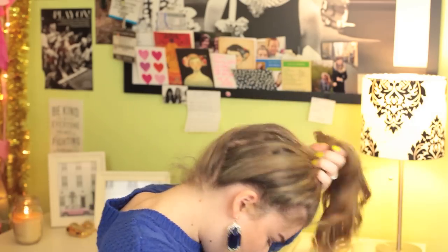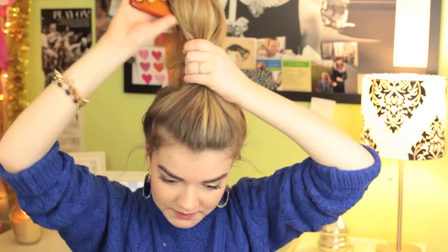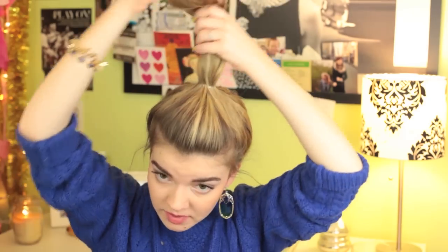I'm going to secure my hair on the top of my head with a clear elastic. As you can see, this is a little bit more forward, directly on top of my hair. Instead of taking a comb, I think I'm just going to use my fingers this time to bring it up. This time I'm going to brush the ponytail through — that might help secure everything. After I brush that, I'm going to divide it into three sections again.